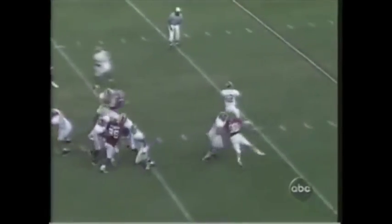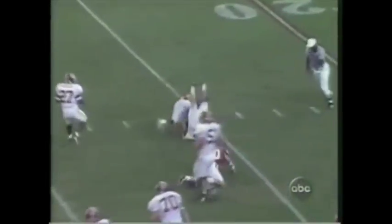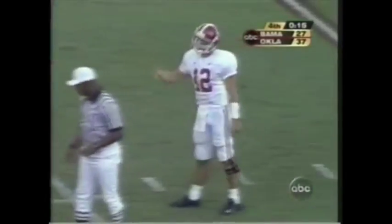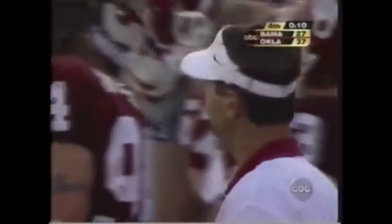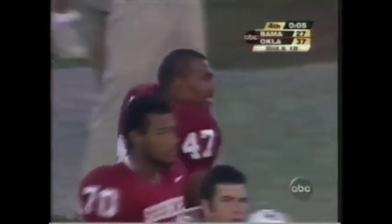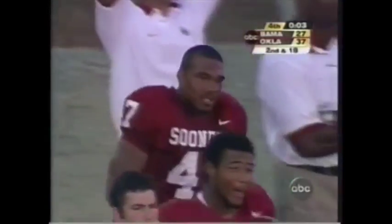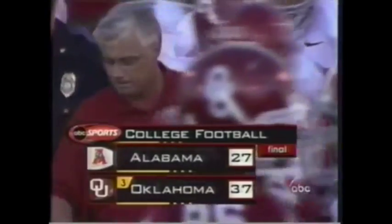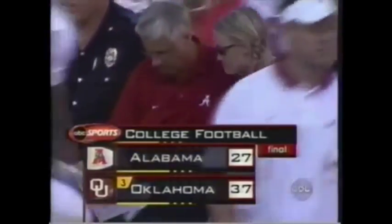Oklahoma's rushing game — down he goes at the 25. Before today, the fewest yards ever rushing for OU was minus 11 against Colorado back in 1999. Today, minus 23 is the net total. Now, there were some sacks in there. This young man has the play of the day — Oklahoma wins it by 10. 37-27.